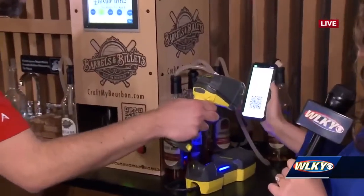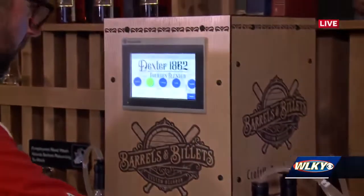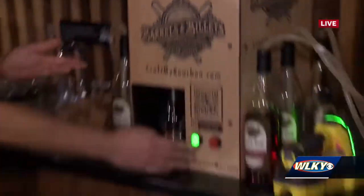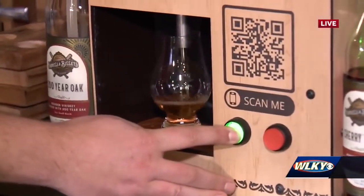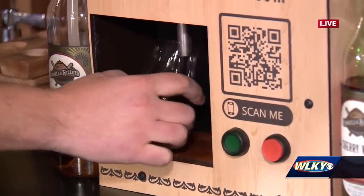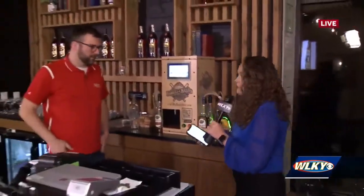We'll do the scan right here. That takes my recipe, and just through the miracle of science — voila, there it is. Hit that button right there. Wow. It gives me my own pour, so you can taste it and then have a bottle made. That is awesome.